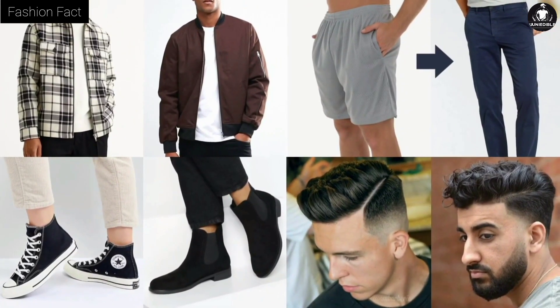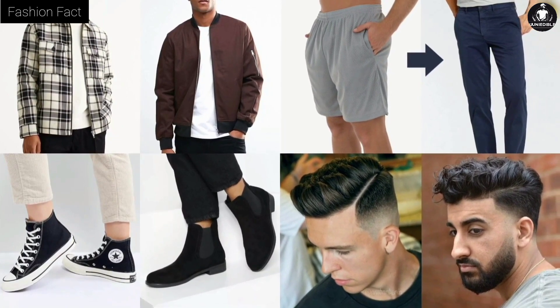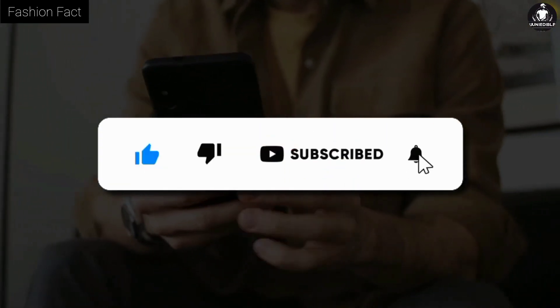These are the tips which will make you stylish and attractive if you are a thin guy. I hope you liked this video. If this video helped you in any way, please like the video and subscribe to my channel.